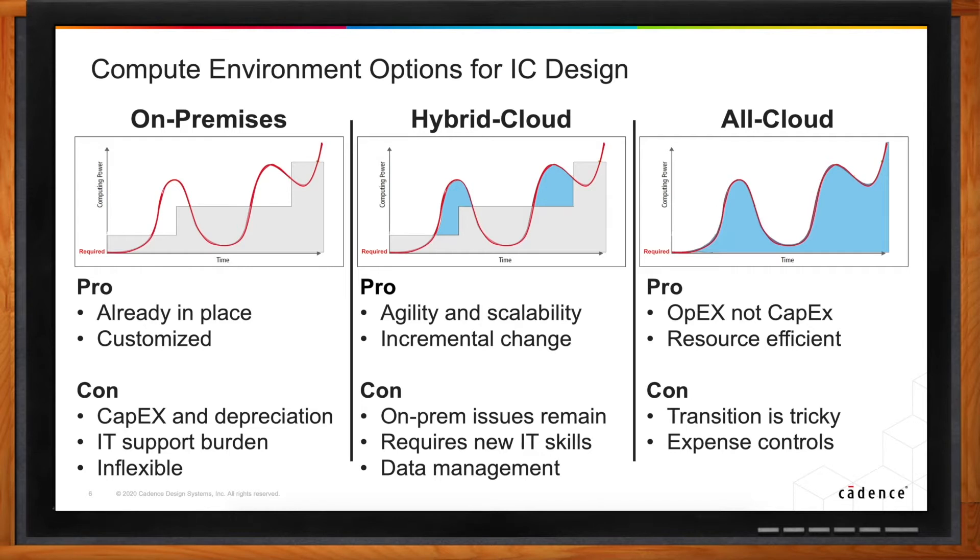This model is imperfect — it has issues with idle engineers, idle compute, and slow time to deployment. So what can the cloud do to help? The easiest thing is to jump all the way to all-cloud. You can switch your OpEx to CapEx, which is generally preferable to the CFO. It's also very resource efficient — the blue exactly matches the red, meaning you're never really paying for compute you didn't use.